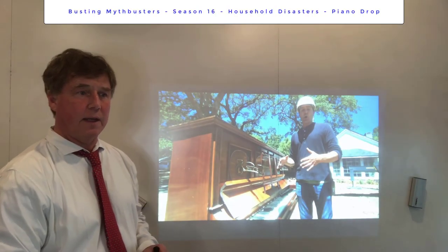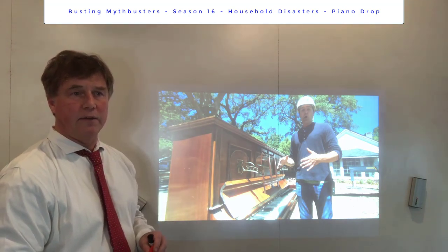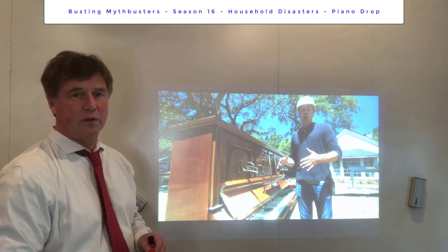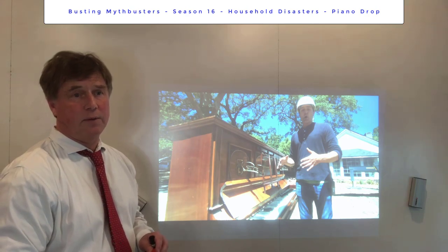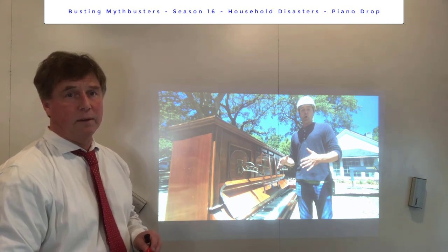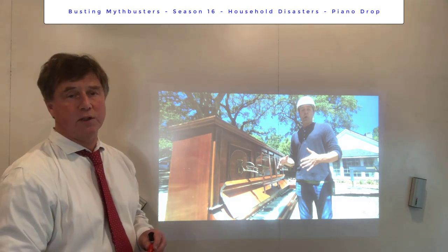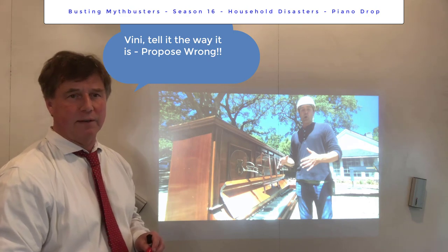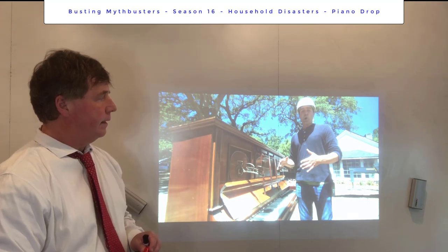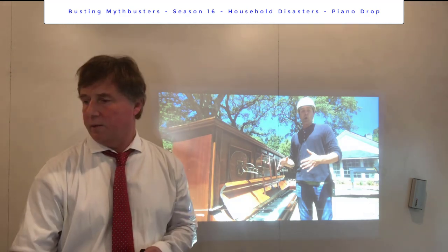Welcome, Benny Physics here. Today I'm going to analyze one of the MythBusters episodes — this is Season 16, the Household Disasters episode. I'm not going to tell you what the myth is; I want you to watch it yourself. But I'm going to analyze the physics part of one of them, where they drop variously-sized pianos from a certain height above a roof and test whether they crash through or not.